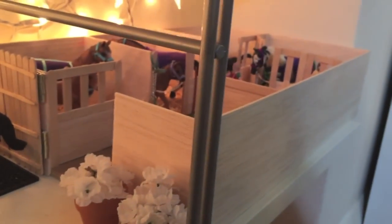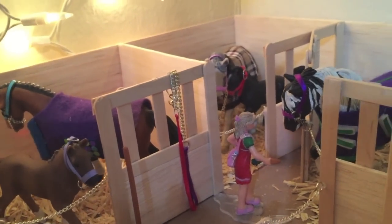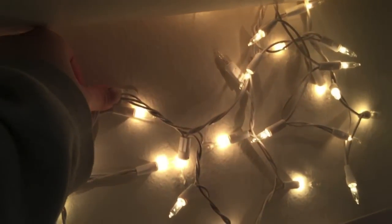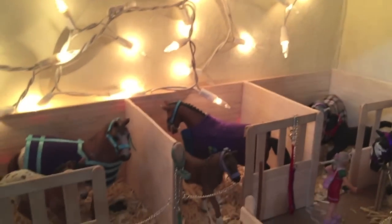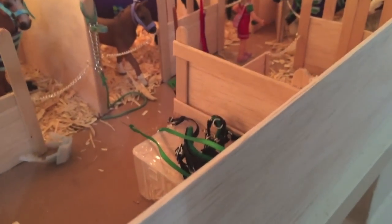So moving on, this is our mare and foal barn. I feel like one of these lights fell down — it's not sticky anymore. Whatever, I'll fix it after this video. This is the barn for the mares and foals basically.